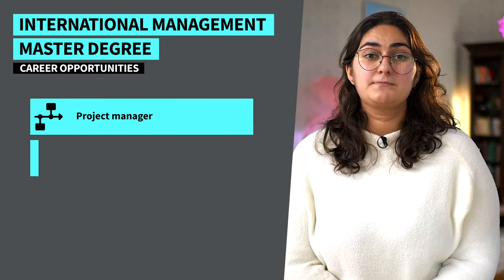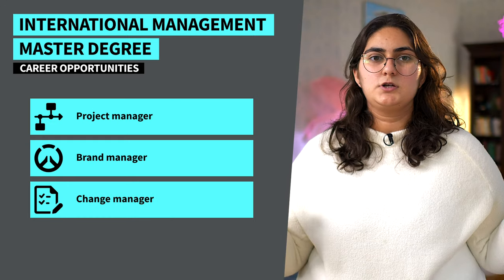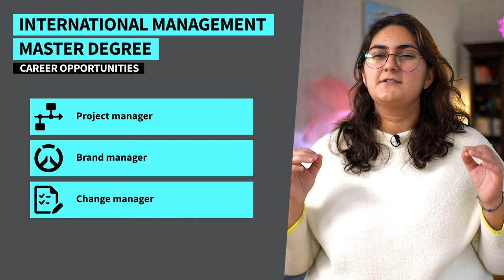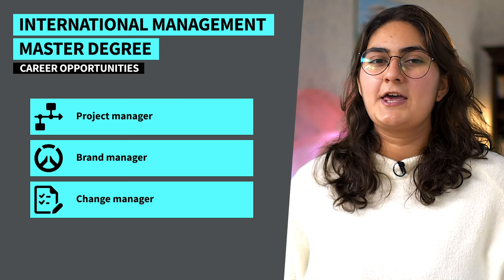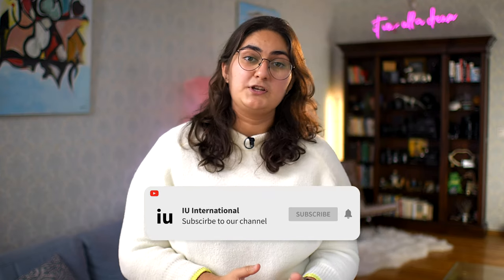There are so many different jobs you could work in after you graduate with a master's degree in international management. You could work as a project manager and take full ownership of important business projects from start to finish. Or you could work as a brand manager, using your creativity to help companies define and promote their brand identity and messaging. Or maybe a career as a change manager will allow you to bring your energy to teams in transition. So what are you waiting for? Apply now for a master's degree in international management at IU, or go to our website to get more information about the program. Your new management role is waiting!